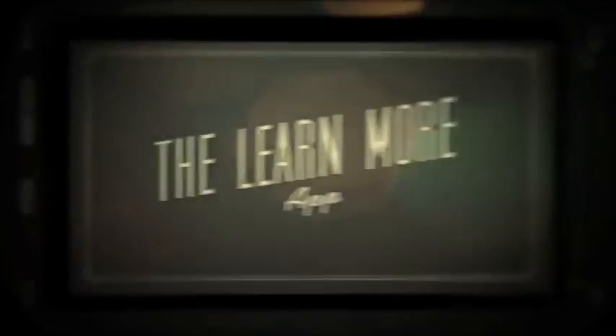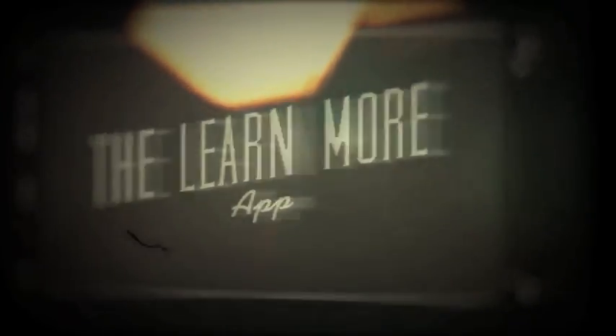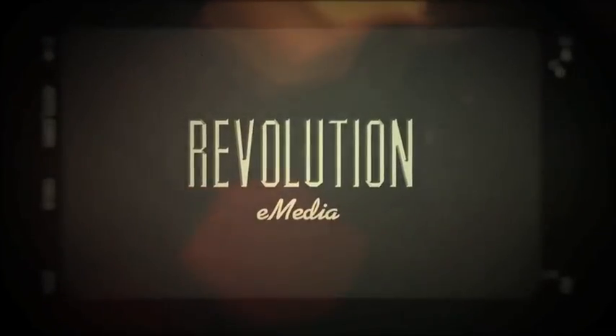History in Motion, an augmented reality experience from the Learn More Act and Revolution E-Media.